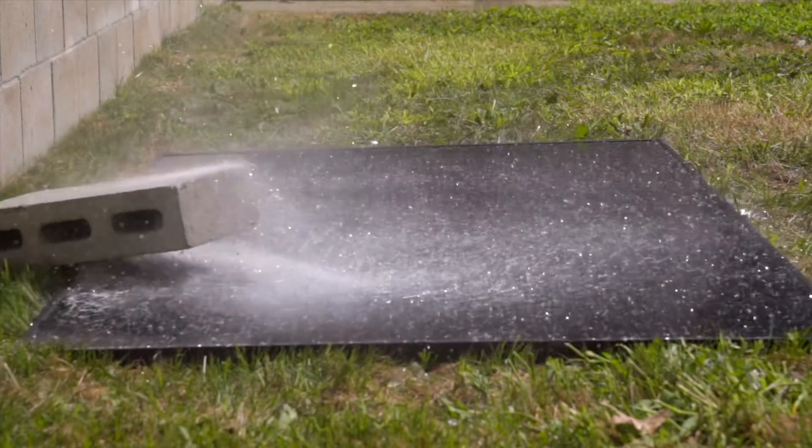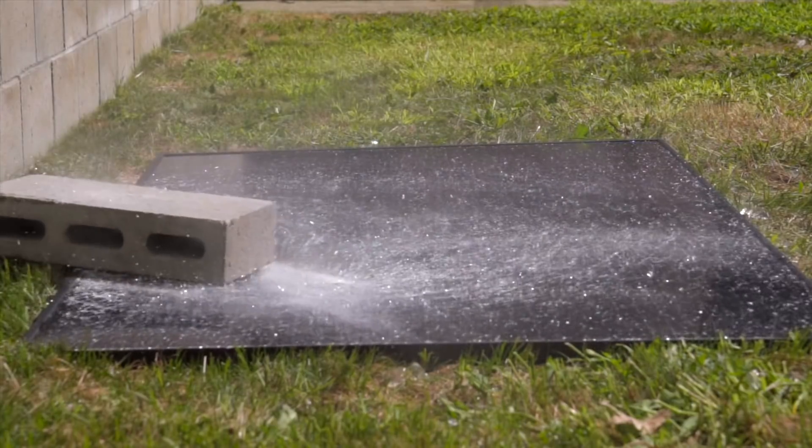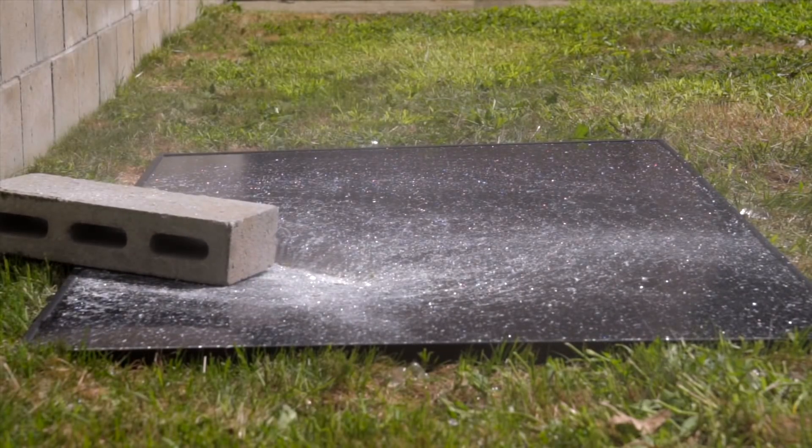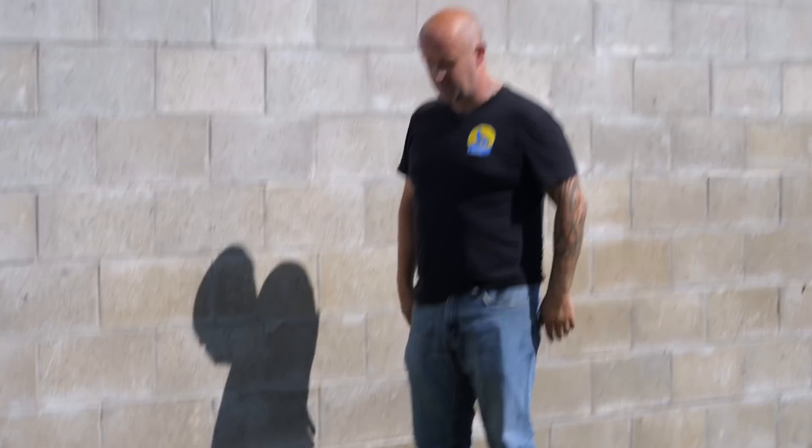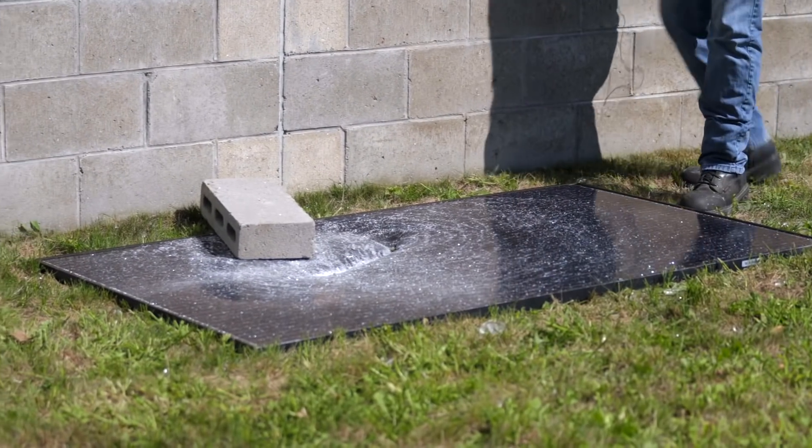Nailed it. So this — this did some damage.